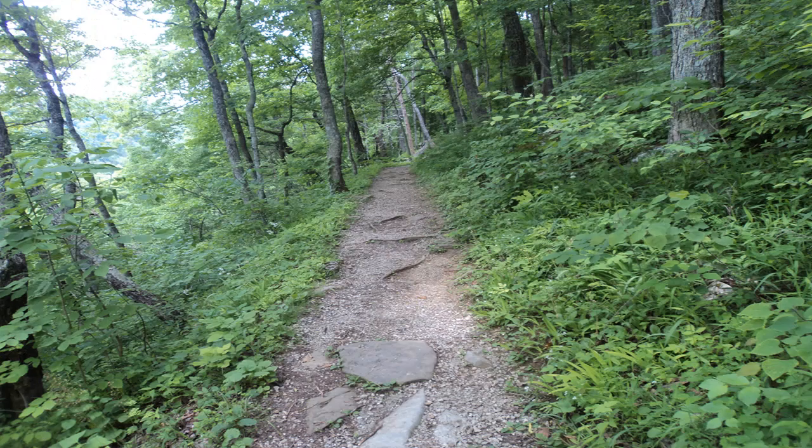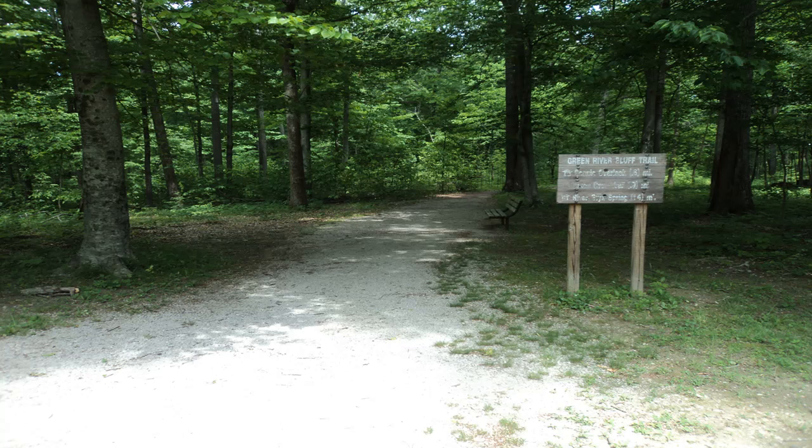Past the overlook, the trail curves right to climb moderately to get you back to the top of the bluff, where some level walking returns you to the visitor center to complete the second loop and complete this hike.